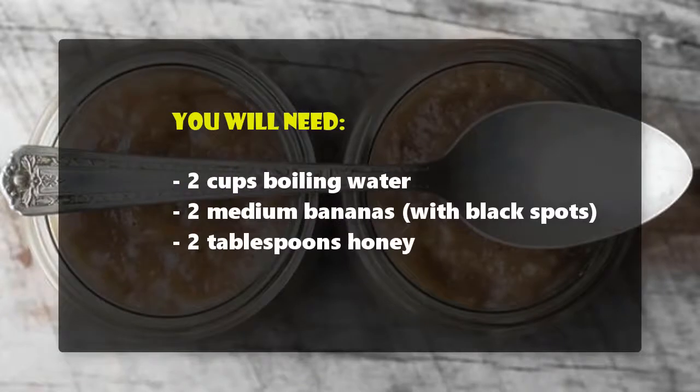You will need: 2 cups boiling water, 2 medium bananas with black spots, and 2 tablespoons of honey.